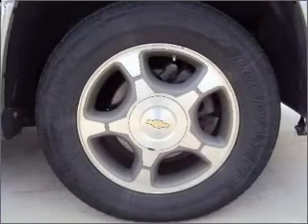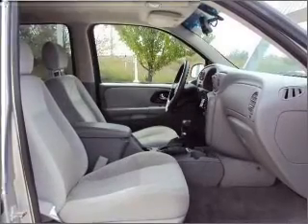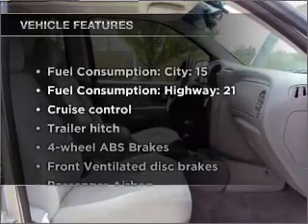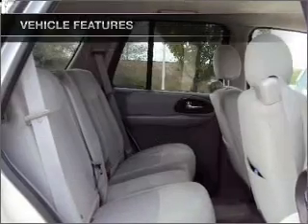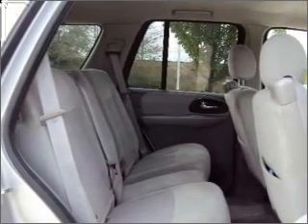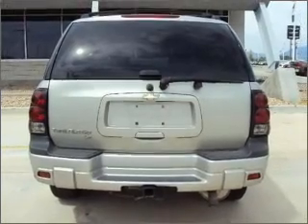You will appreciate the safety feature of anti-lock brakes. Tailor the temperature to your preference and your passengers. Plus, enjoy these notable features that are included in this vehicle: air conditioning, power windows, power steering, cruise control, an AM-FM stereo with a CD player, and an adjustable tilt steering wheel.